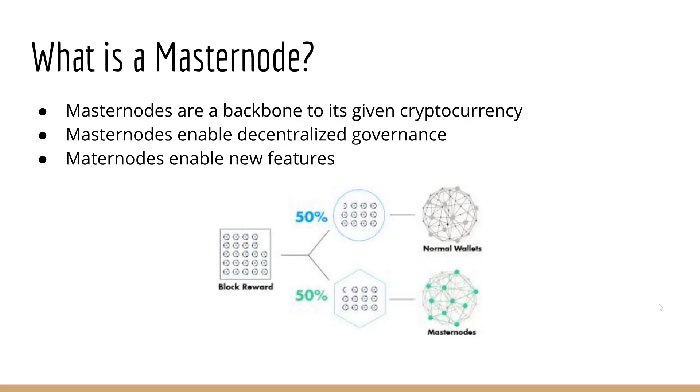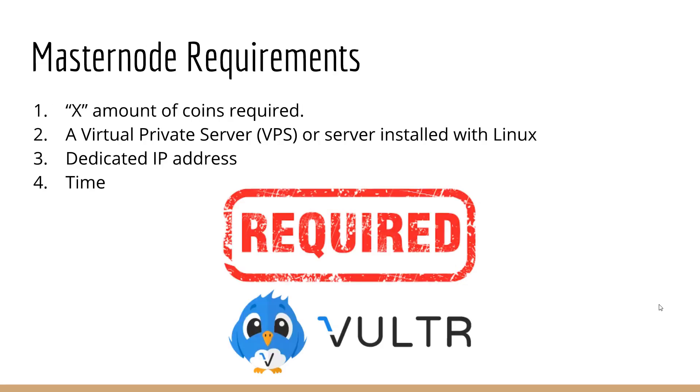Masternodes are actively working for block rewards and helping the network and the coin. What you need for a masternode — every coin is different. Dash requires 1,000, PIVX 10,000, XS 5,000, SmartCash 10,000, Universal 1,000,000. You'll also need a virtual private server, a VPS or a server installed with Linux. I just use Volta — very easy to use and easy to set up. You'll need a dedicated IP address, which you get with the VPS.